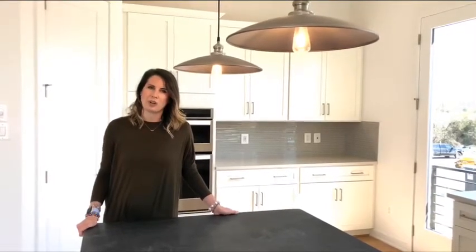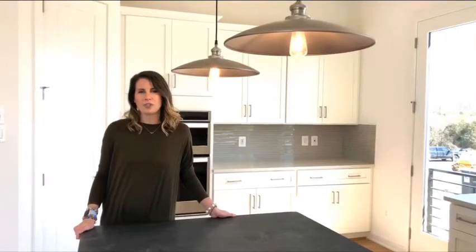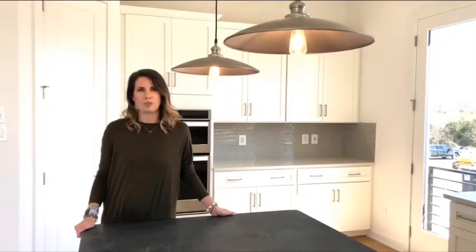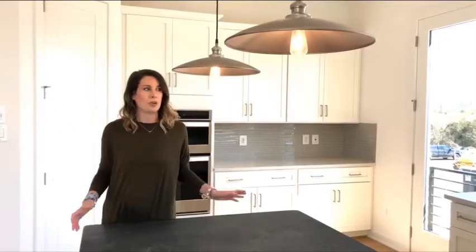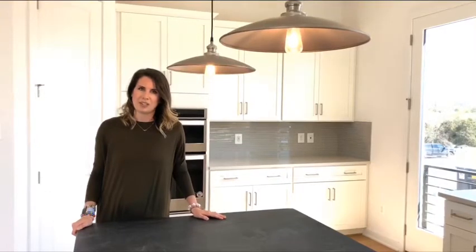We have our Fairfax collection, which are luxury condos that start from the low to mid 500s. We also have our Braddock collection, which is made up of 20 and 22 foot wide townhomes. We're standing in one right now — this is our Willard model, and these start from the mid 600s.